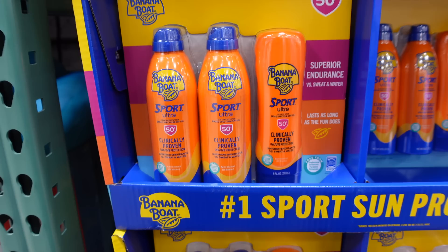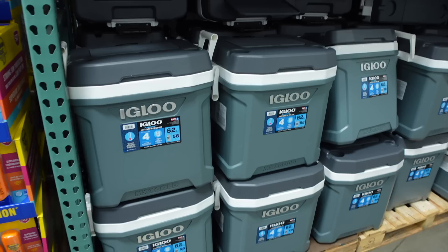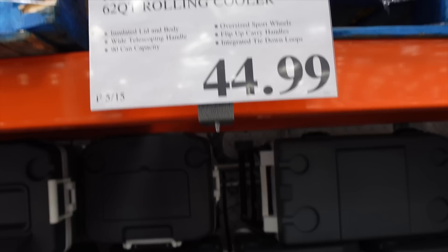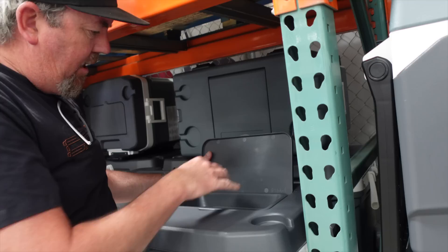For people who go through sunscreen like we do, there's a set right now for $5 off, making the entire set $11.99. Normally just one bottle is about $14, so getting both the spray and the rub-on version together is a great value. There's also an Igloo 62-quart rolling cooler for $44.99 with cup holders on top and a drain.